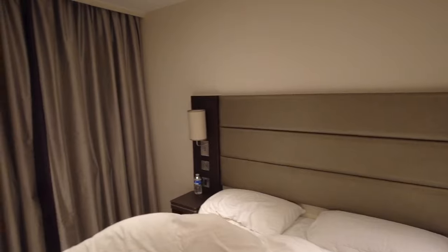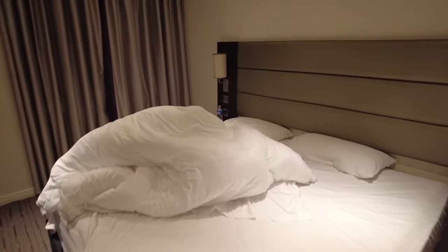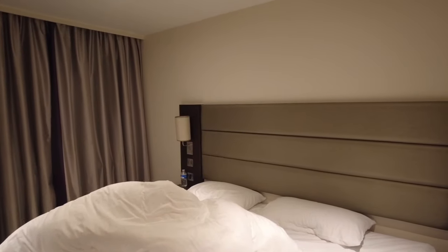Let me know in the comments below what you think and whether you would stay here. If you haven't subscribed already, please do so — it will really help me out.